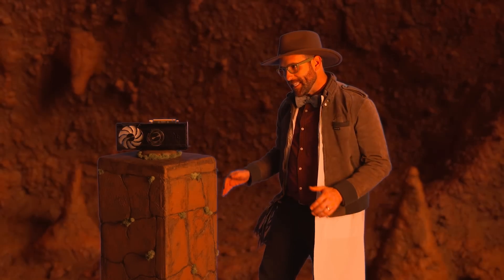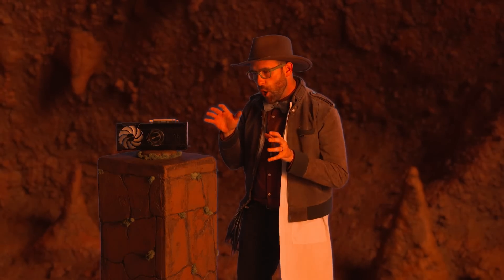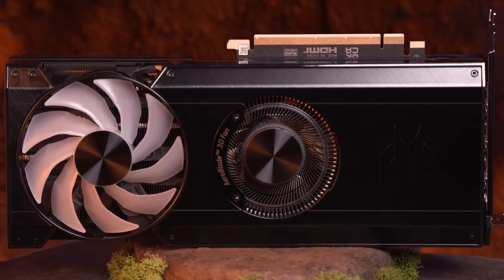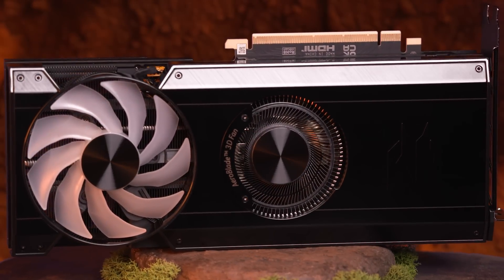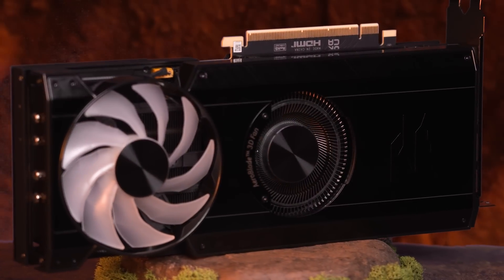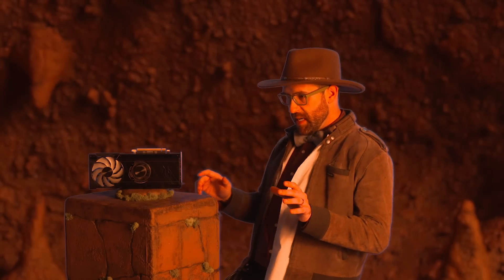The Predator Bifrost Intel Arc A770 OC — a desktop graphics card ready to play, create, and stream now and into the future. It's the ultimate choice for price and performance. Truly the discovery of a lifetime for value-minded computing. It belongs in my build.